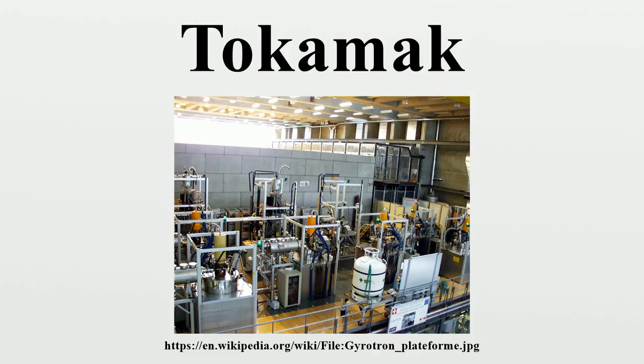Experimental tokamaks currently in operation. 1960s: TM-1MH in Prague, Czech Republic, in operation at Kurchatov Institute since the early 1960s but renamed to Castor in 1977 and moved to IPP-CAS, Prague. In 2007, moved to FNSPE, Czech Technical University in Prague and renamed to Golem. 1975: T-10, at Kurchatov Institute, Moscow, Russia, 2 MW.